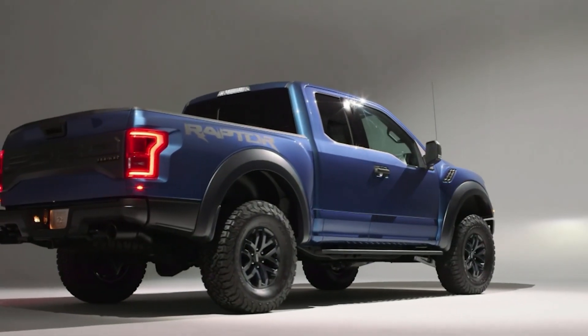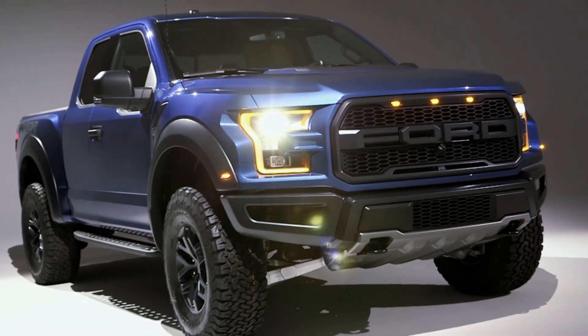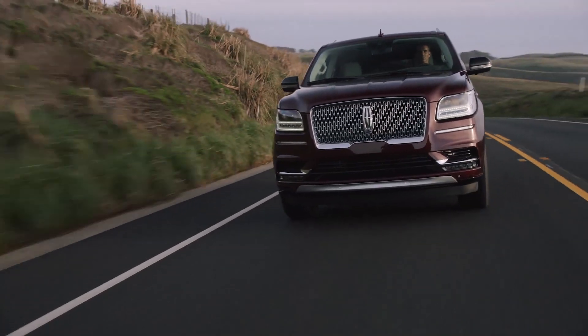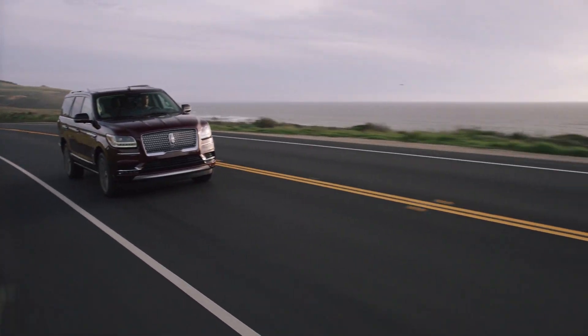We do a number of products and platforms for Ford, like the Raptor program — we do the hood and fenders. We're on the Navigator hood system and a number of other underbody and other applications with Ford.